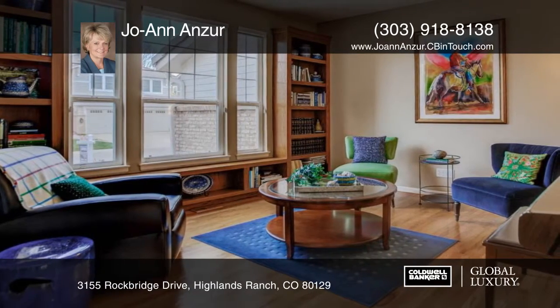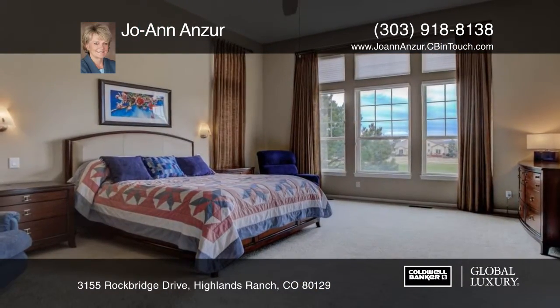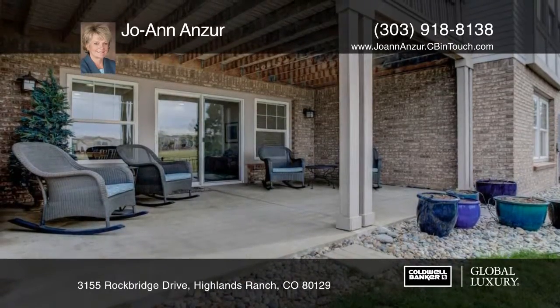The kitchen flows seamlessly into the generous family room, which makes it a great space for entertaining. There's also a composite deck outside that's partially covered, so you can enjoy it regardless of the weather.